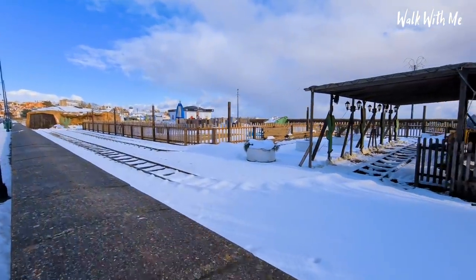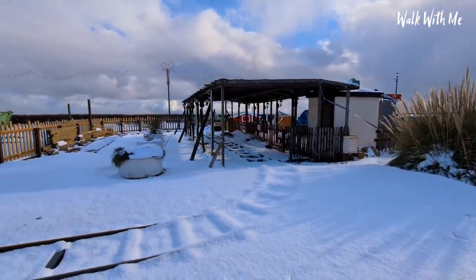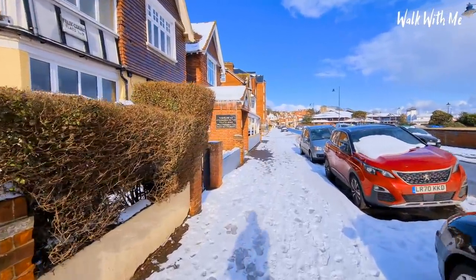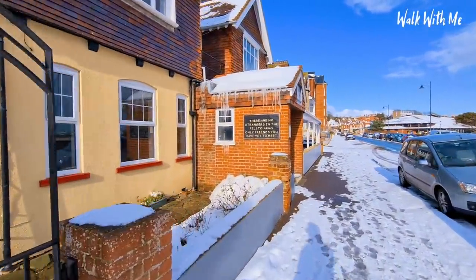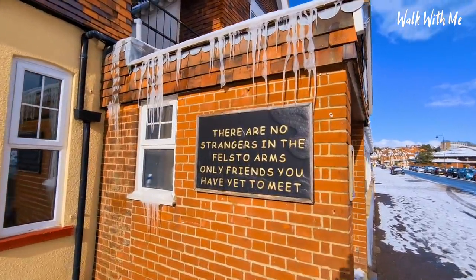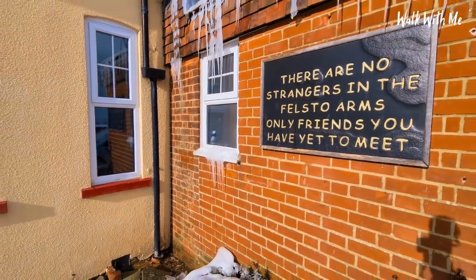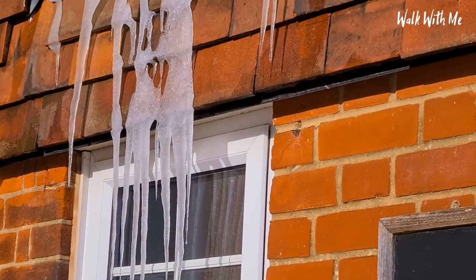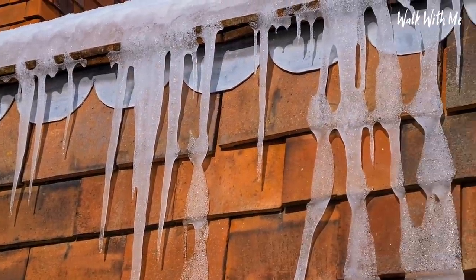You can see the train tracks buried there in the snow — that looks really pretty. If you want to know how cold it is today, look at those icicles. They're pretty spectacular — they don't look real; they look like the plastic ones you buy in shops.